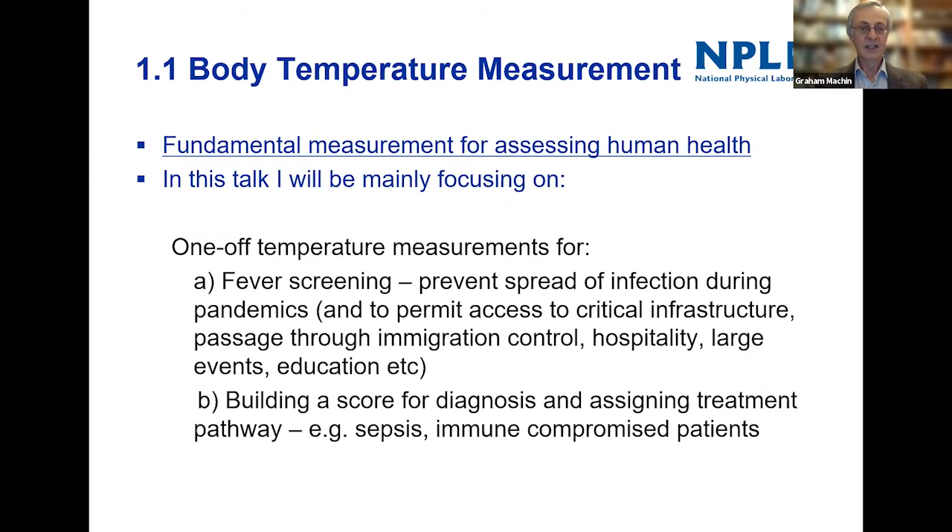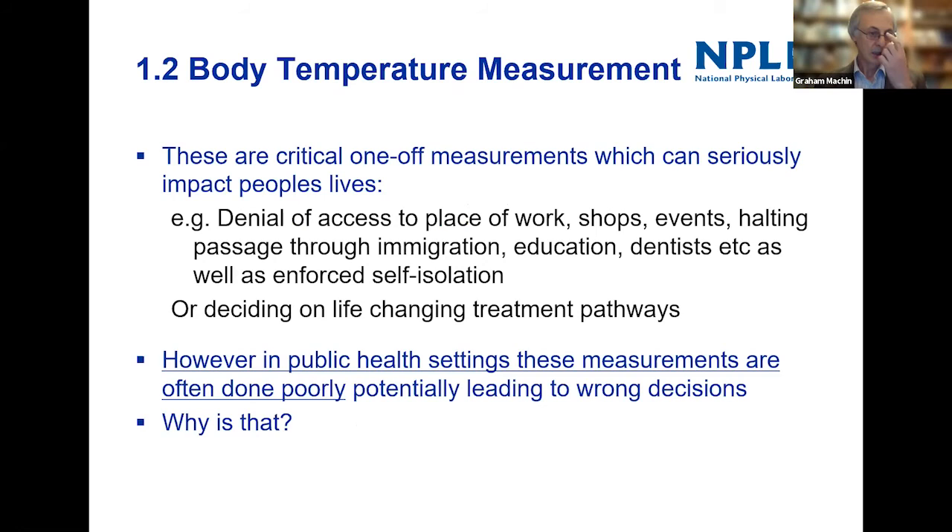I'll be focusing on one-off temperature measurements for fever screening and a little bit about building the score for diagnosis and treatment. These are very important measurements because they can seriously impact lives. If you get an elevated temperature measurement, you can be denied access to your place of work, to events, to shops.